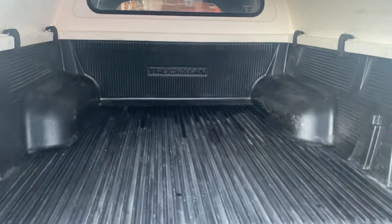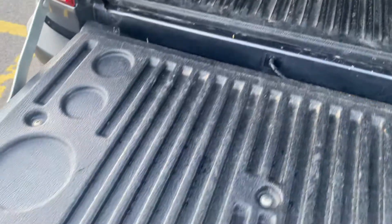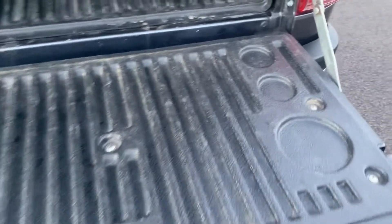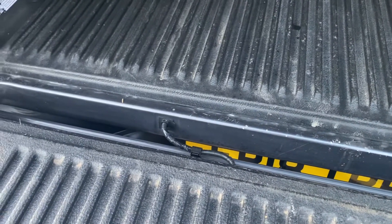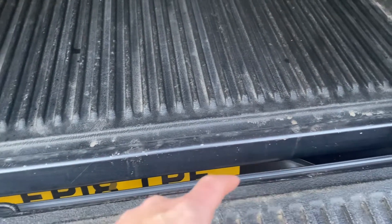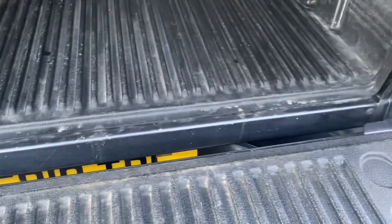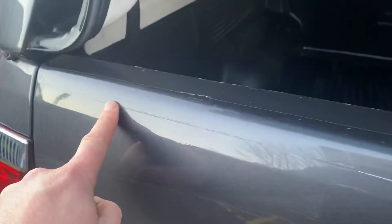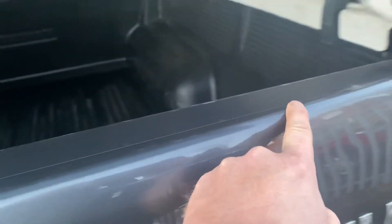Opening up the tailgate, you can see we have a Truckman load liner in it as well as the Truckman hard top. It hasn't done a lot of hard work — the load liner is in good condition. The way you can see how much a pickup has worked is to look at the metalwork in between the tub and the tailgate. When these have worked hard with concrete and sand thrown in, it can be chipped up really badly — but this is in nice condition. The top of the tailgate has PPF paint protection film along the top of it, with some minor marks from loading.